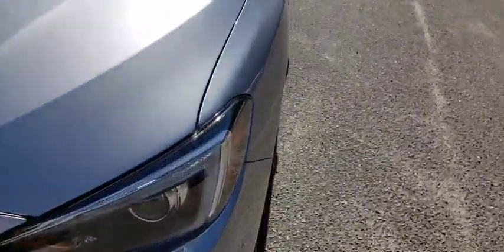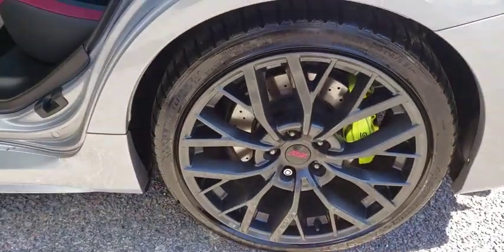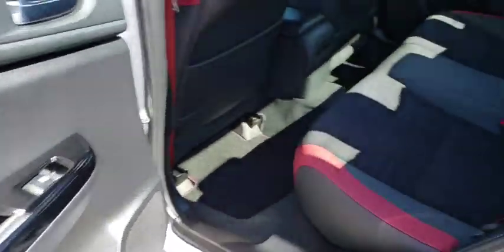Here are some of this vehicle's great options: Navigation system, traction control, leather-wrapped steering wheel, dual airbags, power steering, four-wheel disc brakes, security system, heated front seats, rear window defroster.